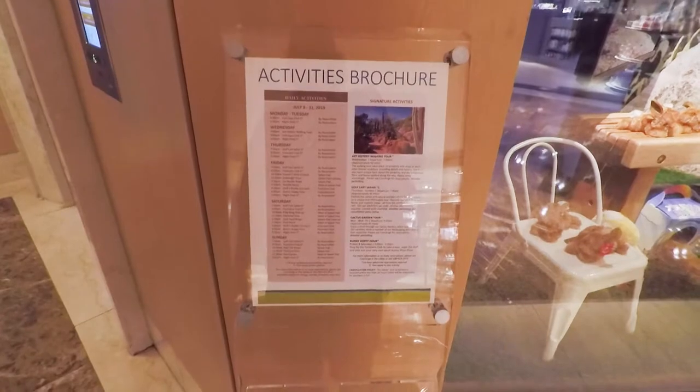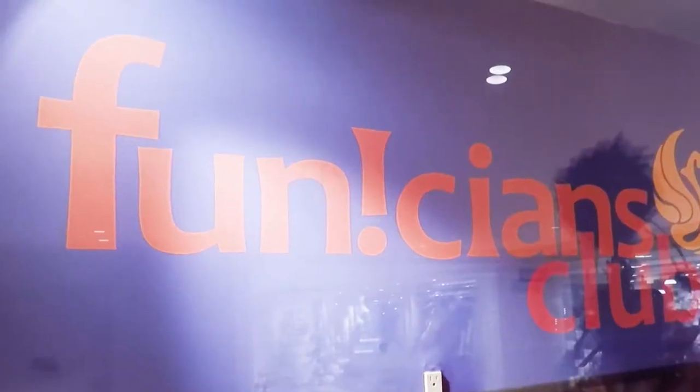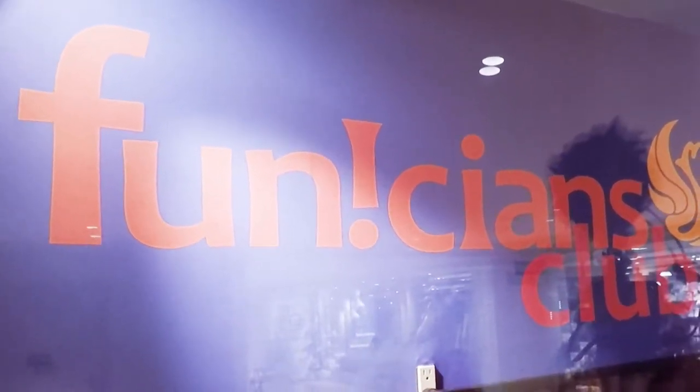They have a kids club — drop off the kids. The Phoenician's Club.